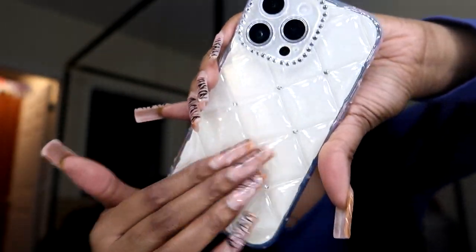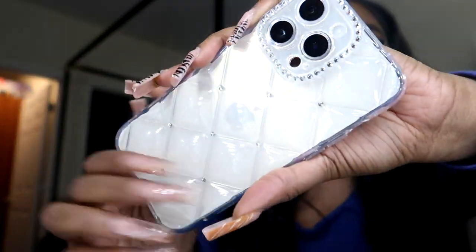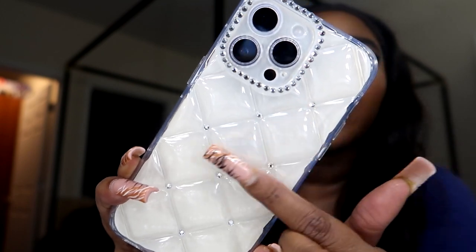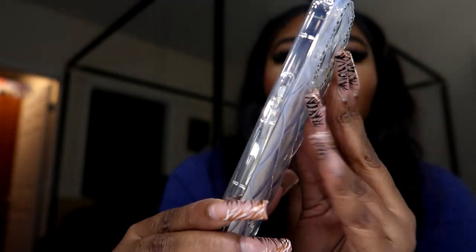I like this one! It feels like a bubble coat. Look at this — it's like a tufted bed design, you know those tufted beds? That's what this gives me. It has little rhinestones indented in it and rhinestones around the camera. I like that you can see the gold on the sides. That is really cute. We've got three more cases to go!